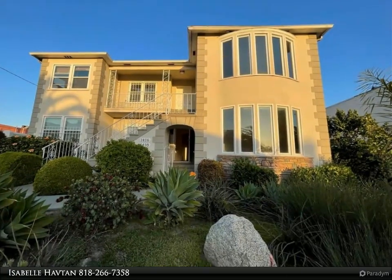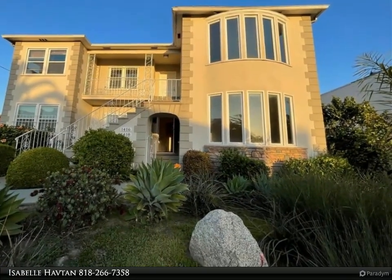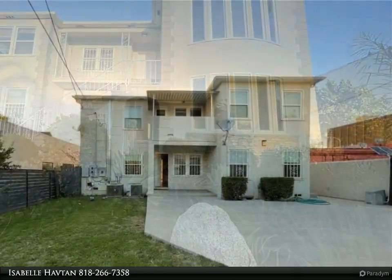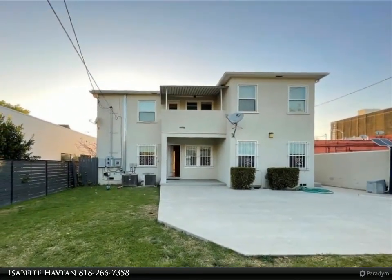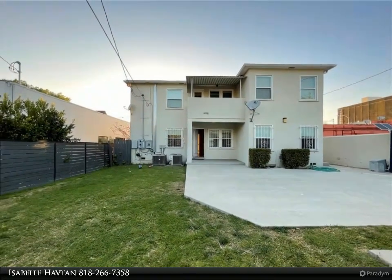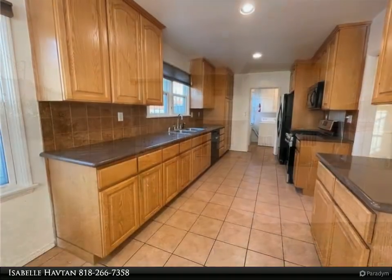This Rodeo Realty property video is presented by Isabel Haften. Welcome to this lower unit with three bedrooms and two baths, located in one of the most sought-after areas of Los Angeles County. This charming unit spans roughly 1,700 square feet.